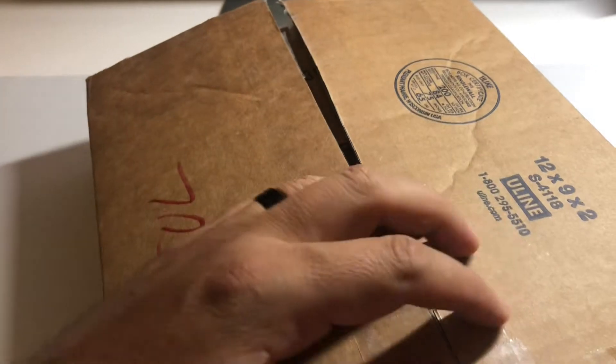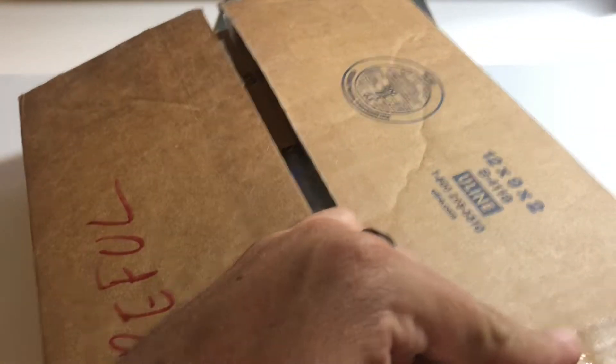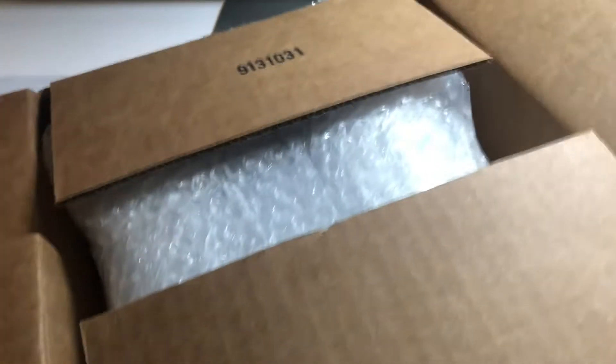He had it well packed with tons of bubble wrap — nothing to worry about. We're in!